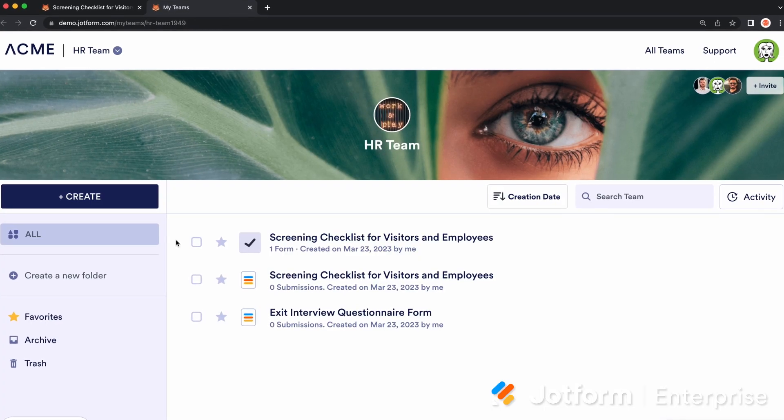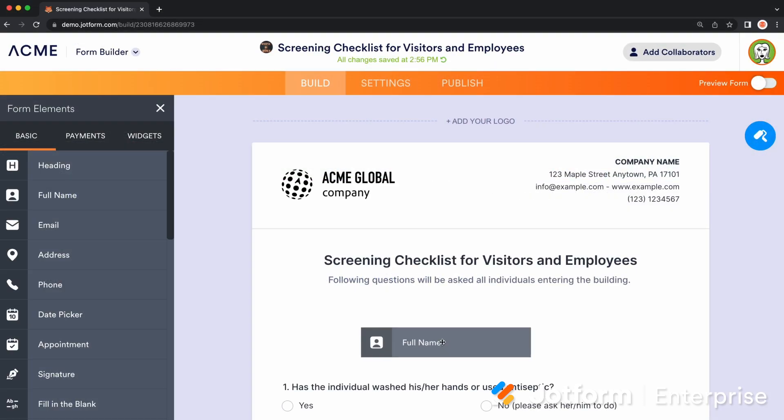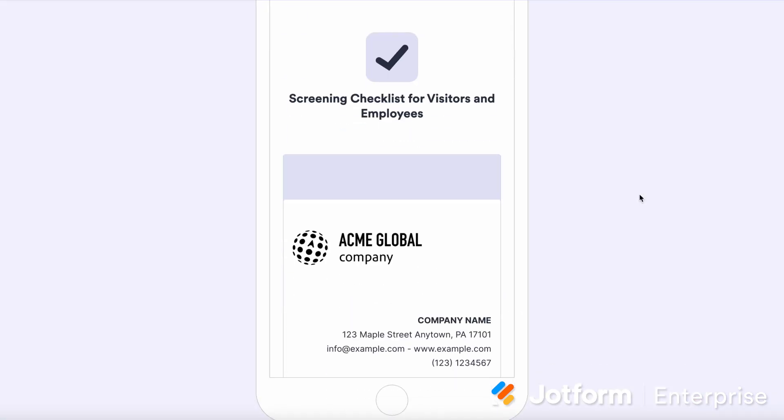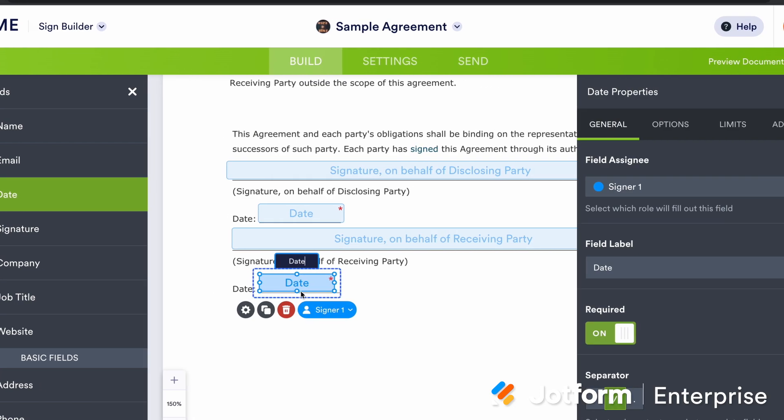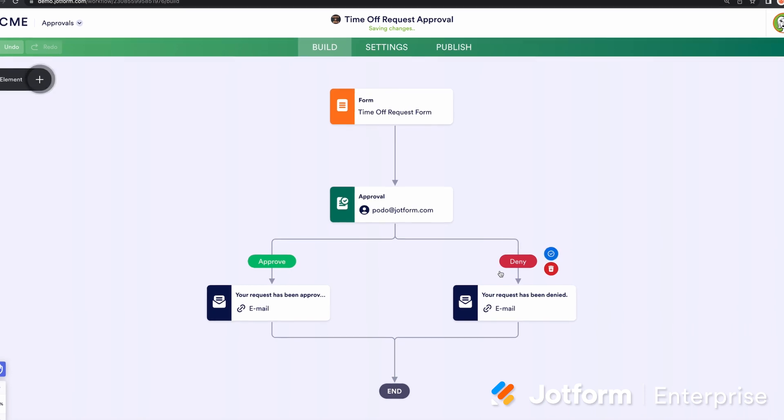JotForm Teams is more than just a workspace. It can be used to support cross-department efforts, including development, reporting, and employee resource groups. In your new workspace, you can collaborate with your team members to build and customize forms, apps, and eSign documents. You can also manage user data in JotForm Tables, and manage approval flows with JotForm Approvals — perfect for any type of team.